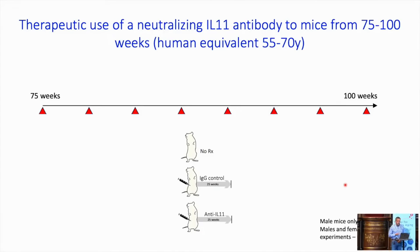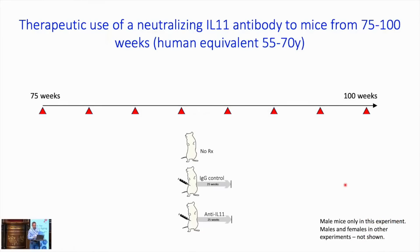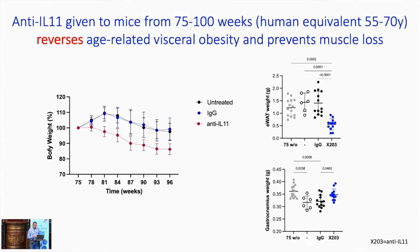In the longer study, we treated mice from 75 weeks to 100 weeks old — either no treatment, IgG control, or anti-IL-11 (X203) given once every three weeks by IP injection. Mice on anti-IL-11 lose about 15% of their body weight. In metabolic cages, they're actually eating more — they feel better and eat more food — but lose weight compared to untreated IgG. At end point, the anti-IL-11 mice lose visceral fat, which just melts away, while their muscle mass is maintained. Gram for gram, they actually increase their muscle mass and have improved grip strength.